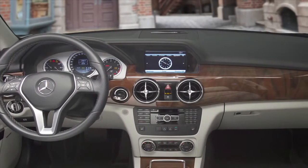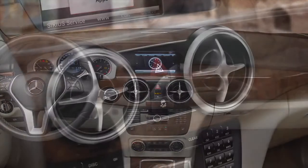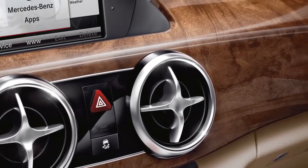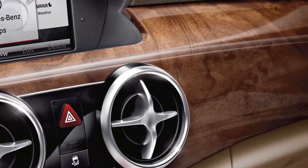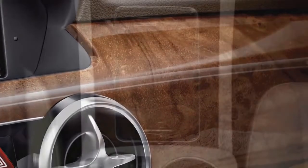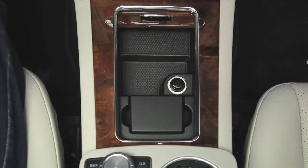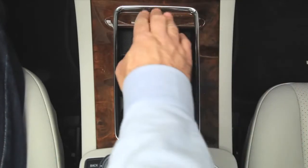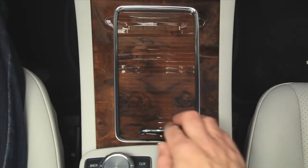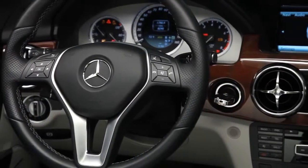A fresh look including rich premium materials welcomes you into the GLK. Circular vents are ringed in genuine aluminum trim. Like a private jet, the standard burl walnut wood is sustainably forested and polished by hand. In the center console, a roll-top cover for the cup holders is crafted from a single piece of wood, laser cut to preserve its grain — closed when you need it, but able to disappear completely out of the way when open.